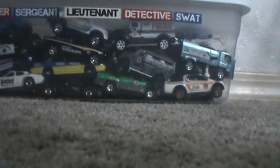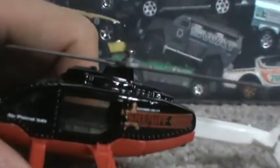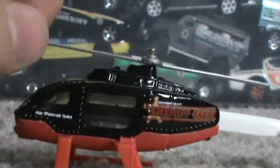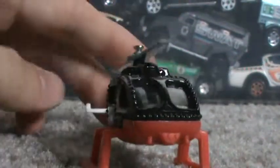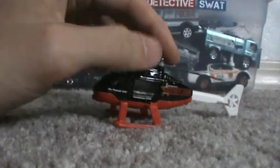And last we have the rescue helicopter again. That's appeared in the last 5-pack I did in this series and the new police 5-pack. And of course the tail moves.